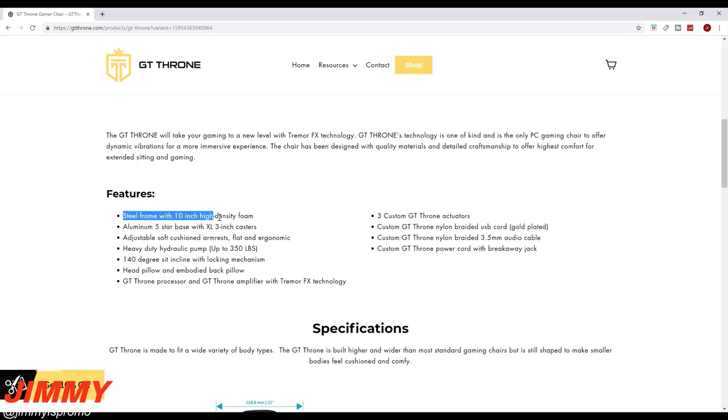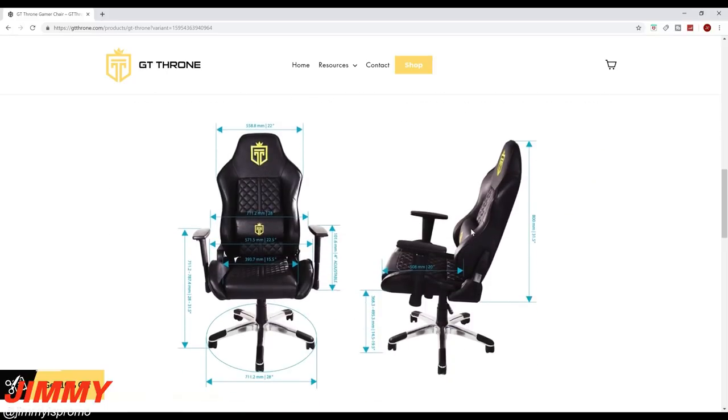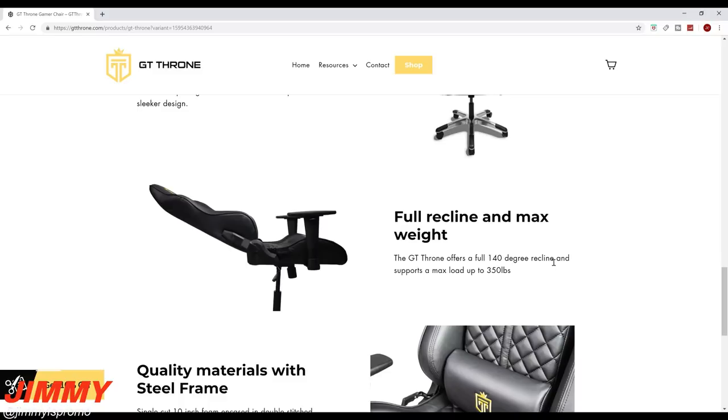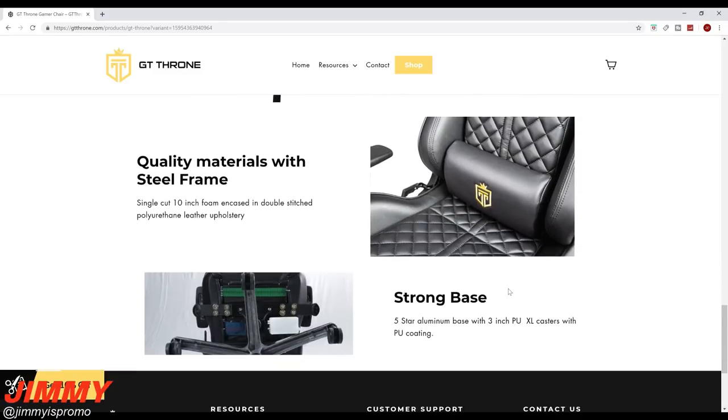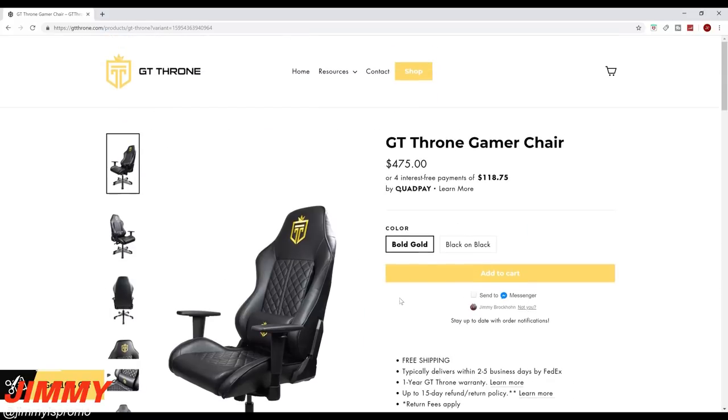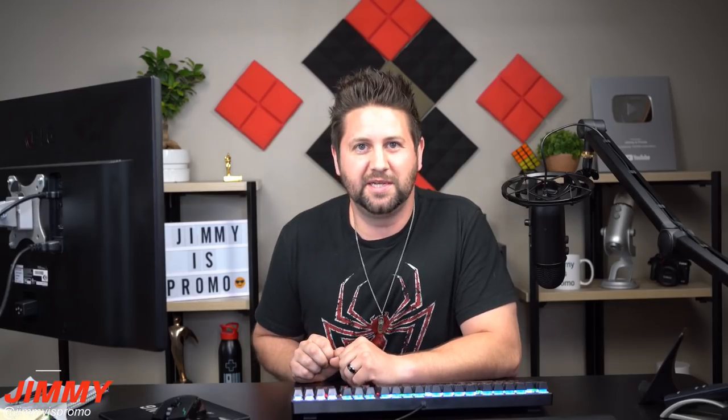A couple of features I want to talk about: the frame is a steel frame with ten-inch high-density foam. The heavy-duty hydraulic pump is able to support up to 350 pounds with a 140-degree sit incline and a locking mechanism. There are also three custom GT Throne actuators. Scrolling down you can see more dimensions and support details, including the full 140-degree recline up to 350 pounds. So don't let the $475 push you away — most chairs are about this price anyway, and you're getting more with this chair plus the option of four interest-free payments of $118.